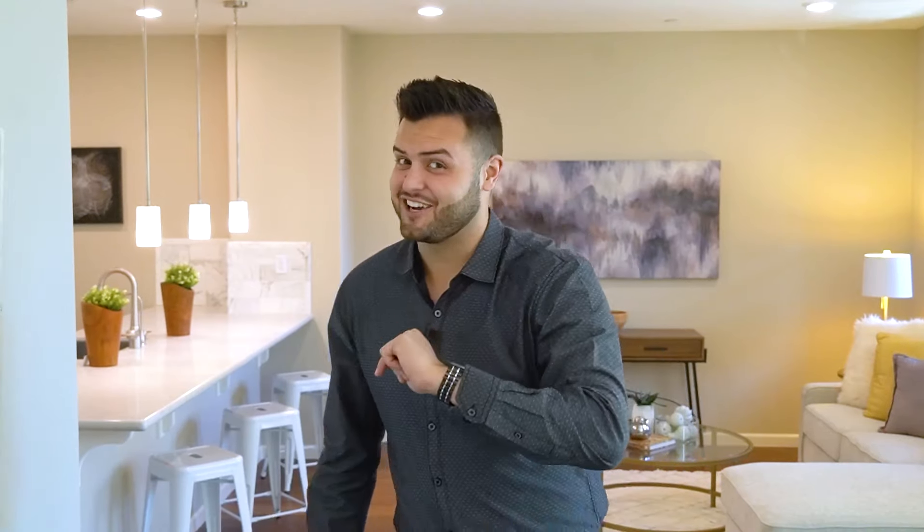Welcome home. My name is Wesley Craig, realtor in Silicon Valley Bay Area, and today I'm going to be showing you our new listing here in Berryessa, San Jose — a spacious two-bedroom, two-bath and just under 1,400 square feet. Let's take a look.